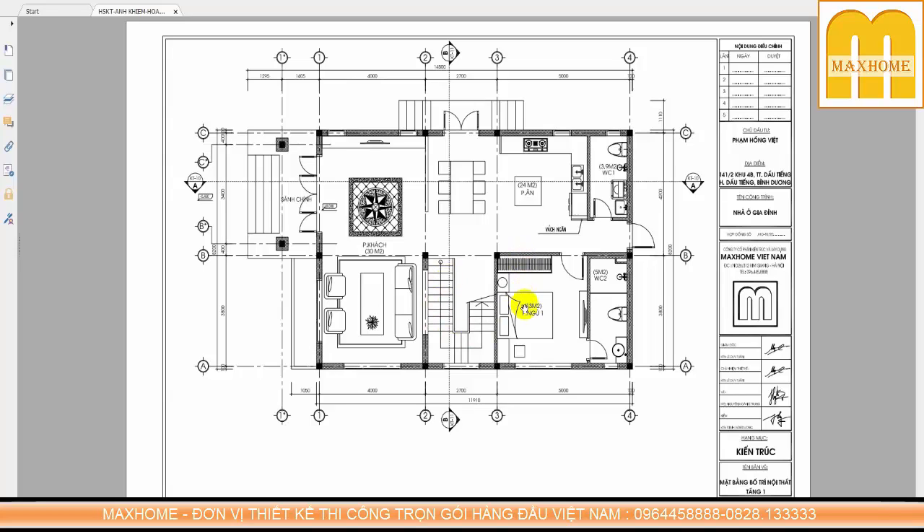Phòng 01 dành cho ông bà ở ngay tầng 1 rộng 13m², có nhà vệ sinh khép kín bên trong rộng 5m². Ngoài ra có 1 phòng vệ sinh chung bên ngoài rộng 3,9m². Cầu thang bố trí ngay khu vực trung tâm, còn gọi là khu vực nút giao của công trình.